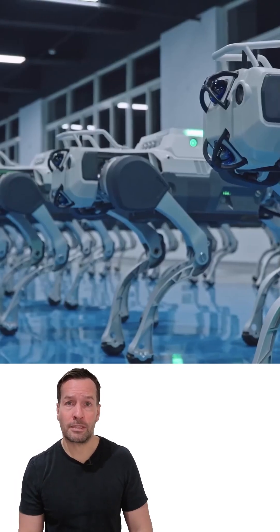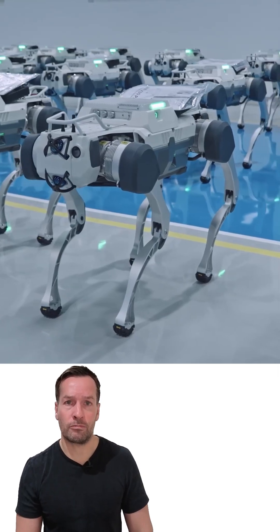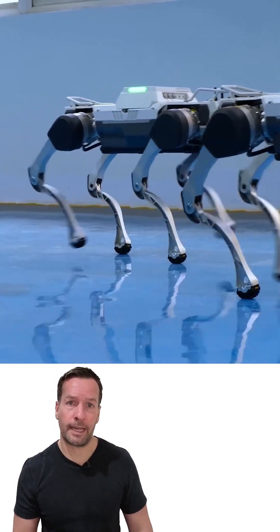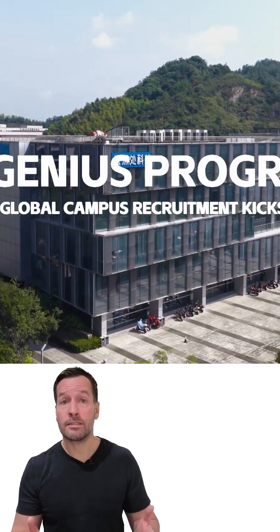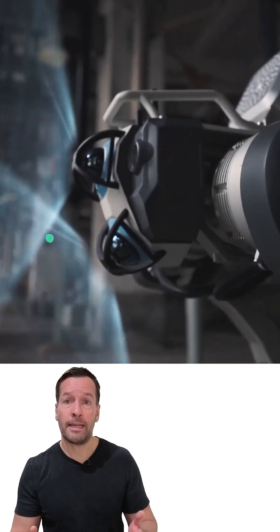It walks at a natural 1.5 meters per second and can sprint up to four meters per second, climbing stairs and managing slopes — perfect for factories, patrol routes, and outdoor work. Under the hood, it's powered by a 275 TOPS compute unit and loaded with lidar, depth cameras, and wide-angle vision, giving it real-time awareness of its surroundings.